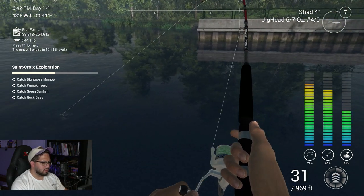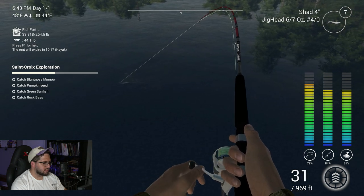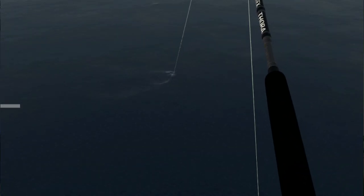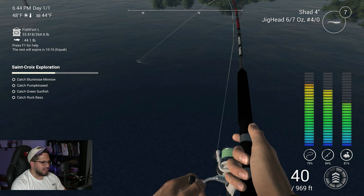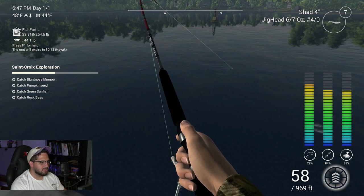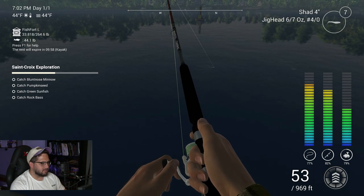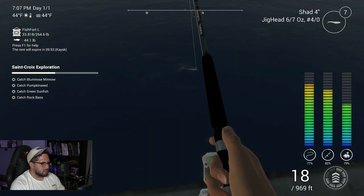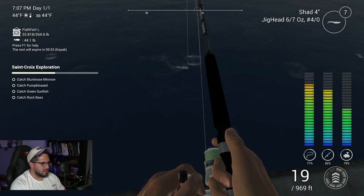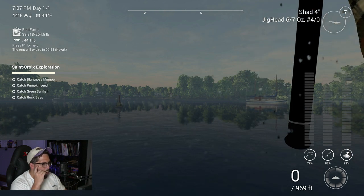There we go, right near the dock too. What is this - Atlantic salmon? I don't think this is a salmon, it almost looks like a catfish. What would a catfish go for a shad for? I just want to picture this as a big old catfish down there. How we went from 19 feet to 55... pull him up, come on now! Bring him in here, let's go!